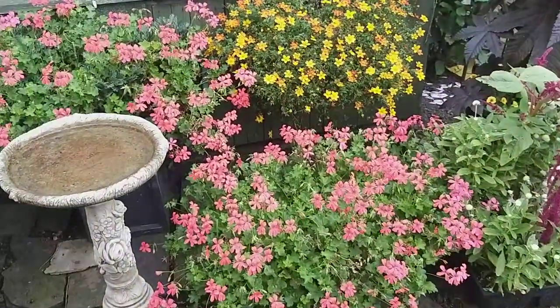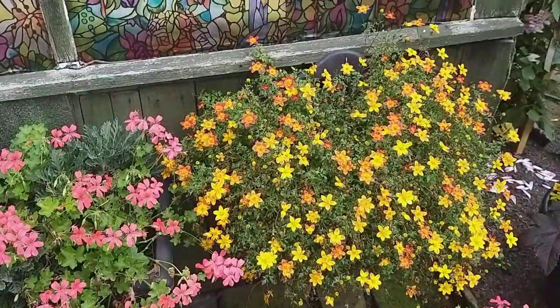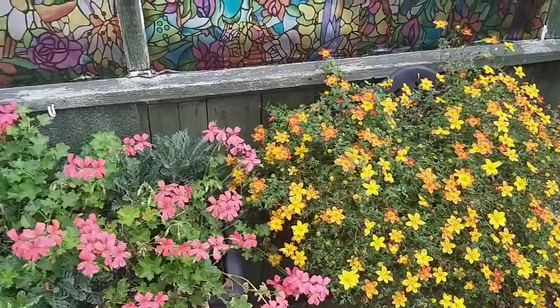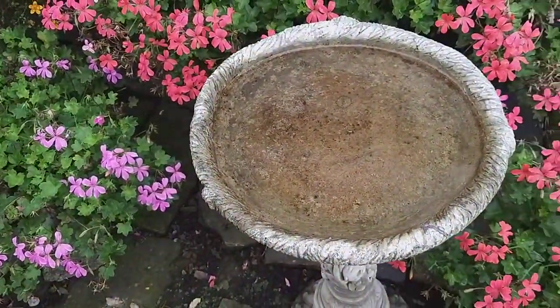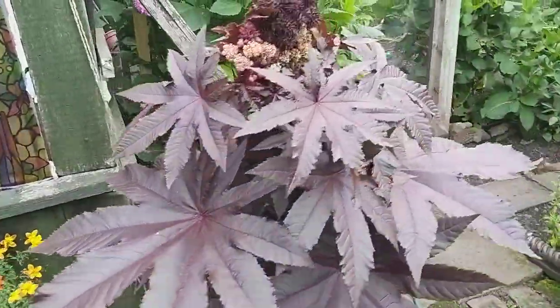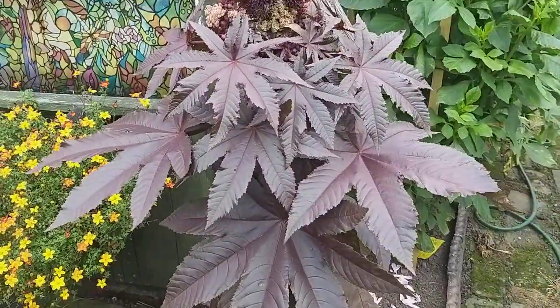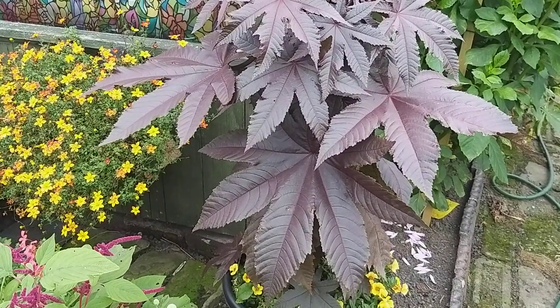Here you've got Miniature Cape Pelargoniums, Begonia Spidens — doing well — along with the red castor oil plant, which doesn't do as well in a pot as it does with a free root run.